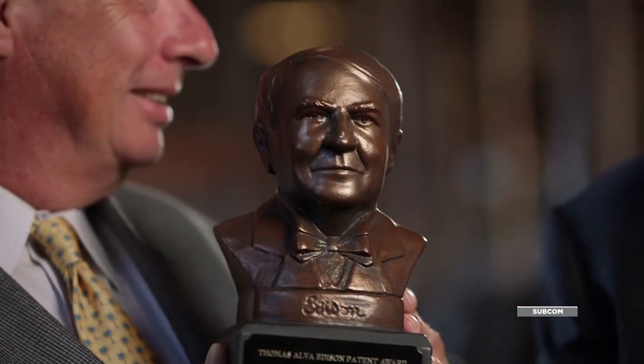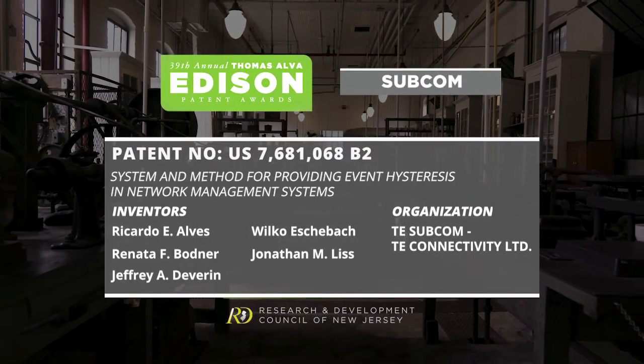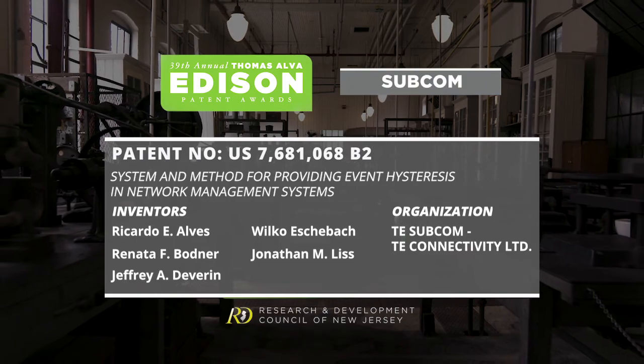This is a patent that I'm very proud of, and I'm very excited to receive this award. To be recognized for contributions that I was able to make with Jeff, who I consider a very close friend — very proud to be able to do it in New Jersey. Thank you.